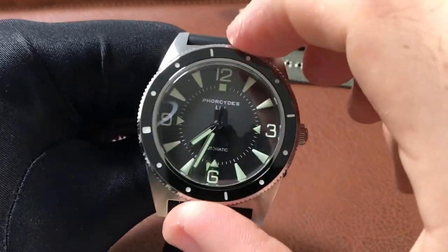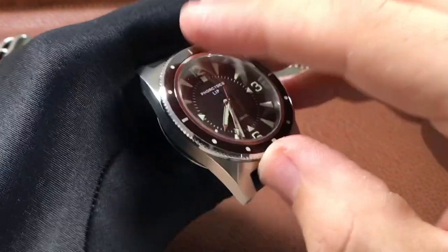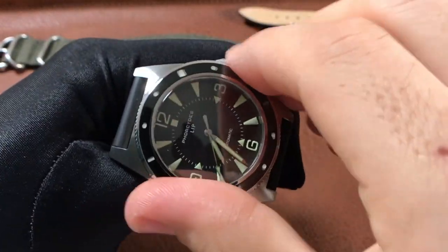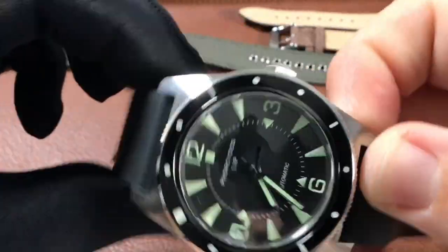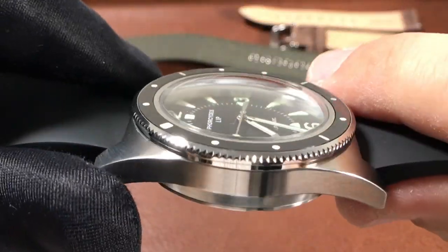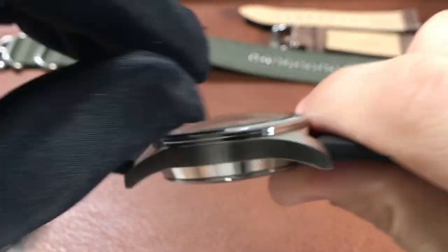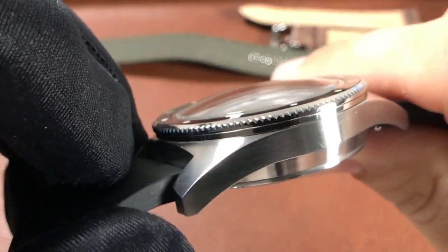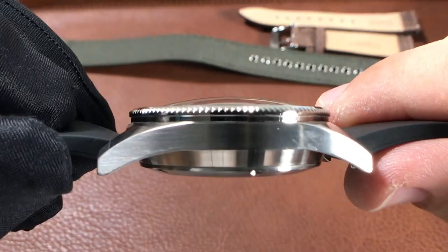The bezel was initially a bit hard to turn due to its thinner size, but as I've worn this watch it has gotten easier. The best contact points to rotate it are actually between the lugs or on the edges outside of the lugs. A real treat worth pointing out is a very thin lip of high polish under the bezel and on the coin edge — it's the only time you'll see a flash or glimmer of light bounce off the watch from the side.